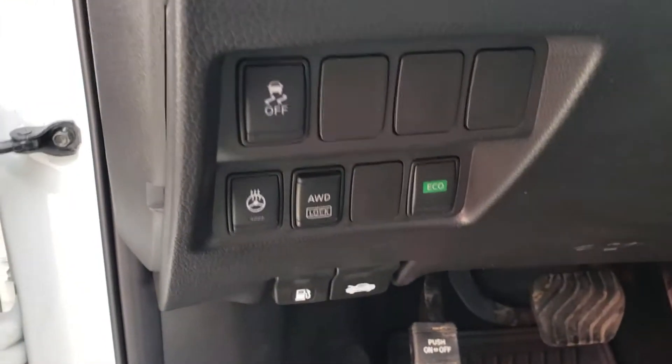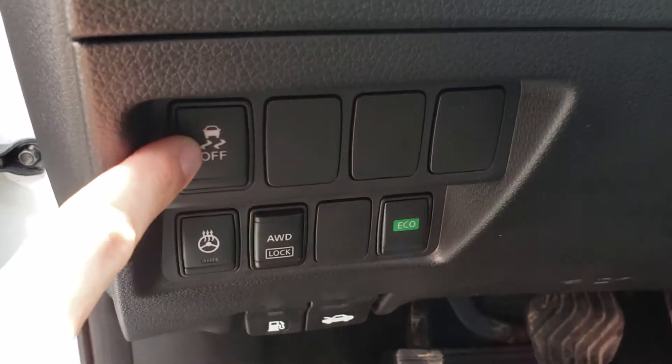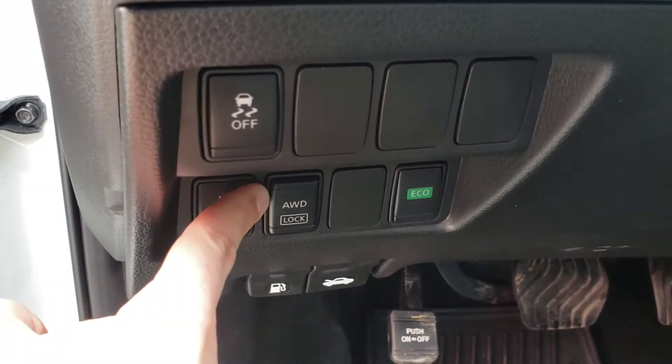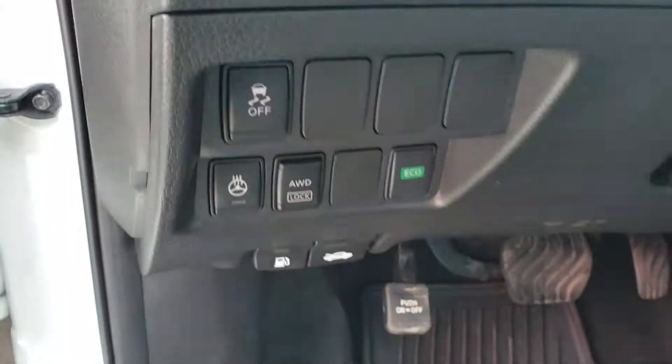Looking down the left side of our steering wheel, you can turn the traction control off. Heated steering wheel takes about 30 seconds to get nice and warm. All-wheel drive lock, active up to 40 kilometers an hour. Eco mode puts the vehicle in a lower gear ratio for better fuel economy in town.